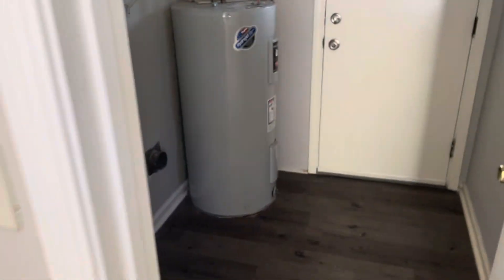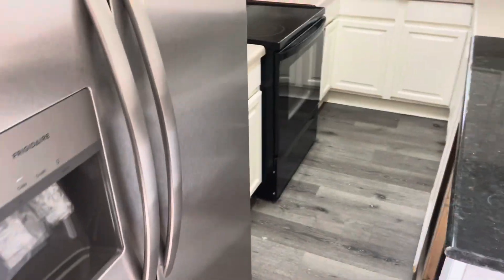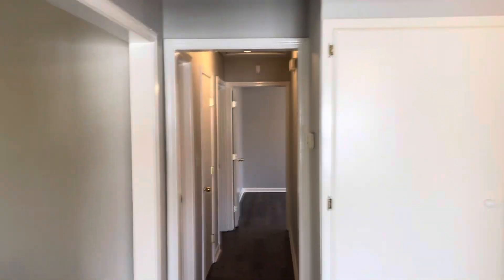Laundry room here. Carport. Kitchen comes with a stove and a nice fridge. Just nice new laminate throughout, and nice new paint on the walls.